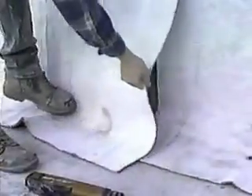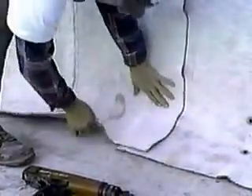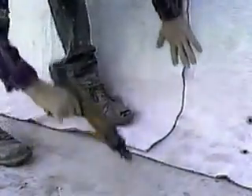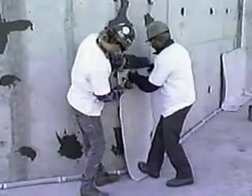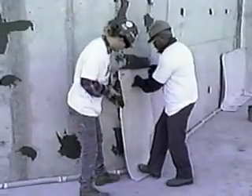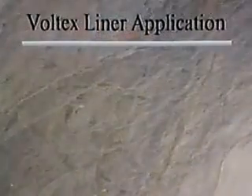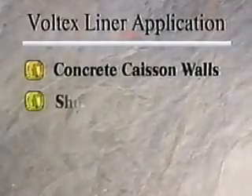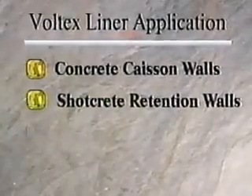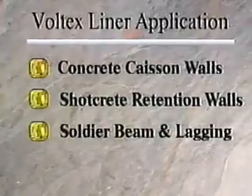This program will focus on an integral part of the VOLCLAY system: VOLTEX Geotextile Liner. VOLTEX Liner is specifically designed to assure waterproofing protection on problematic construction applications, such as concrete caisson walls, shotcrete retention walls, soldier beam and lagging, and under slabs.